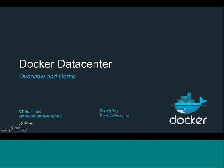All right. Hello, everyone. I'm Chris Hines, Product Marketing Manager here at Docker. And today we're joined with David Yu, who is a solutions engineer at the company.